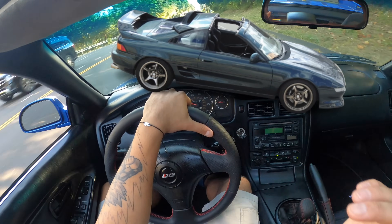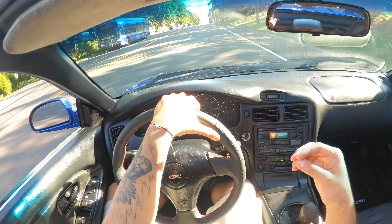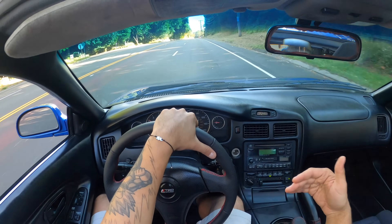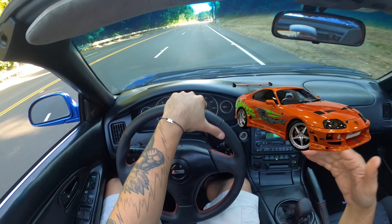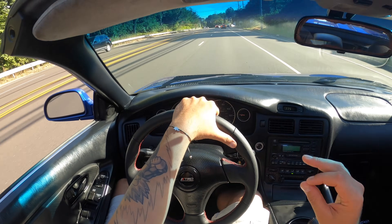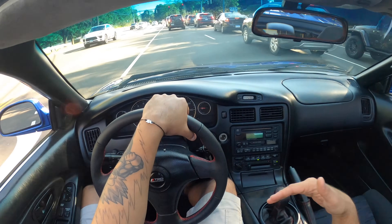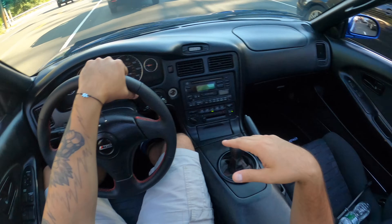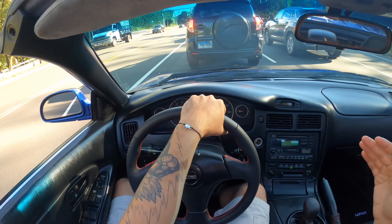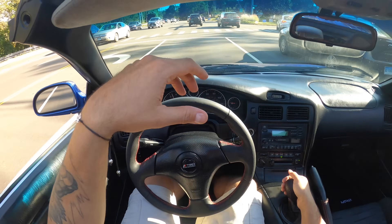O povo tá tacando pau nos MR2 e subiu o valor desses carros. O meu primeiro MR2 eu comprei em 2010, paguei 1.600 dólares, porque tinha só 54 mil milhas. Hoje aquele carro é valorizado a 22 mil dólares ou mais. Os carros começaram a valorizar muito, não igual o Supra — o Supra subiu muito o valor, hoje em dia pra comprar um Supra Twin Turbo original você vai gastar entre 80 a 100 mil dólares. O MR2 não chegou a tanto, mas multiplicou em preço: até 4, 5 anos atrás você podia comprar um por 5 mil dólares; hoje um Turbo original em boas condições você vai pagar entre 15 a 20 mil dólares. O preço subiu mais de 3, 4 vezes.